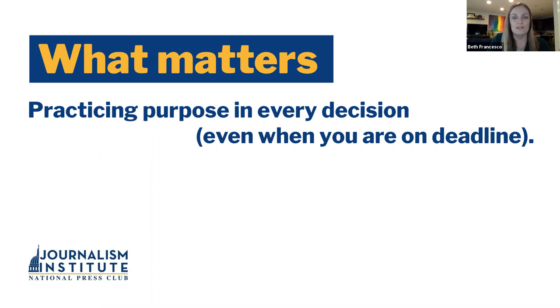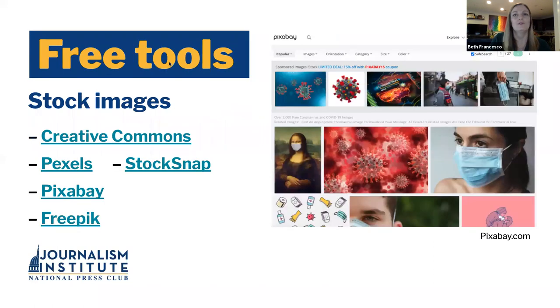A couple of people are asking for tools — that's the fun part. Free tools. Stock images: these are free places that you can get images, vector images, photographs, stock images, things that you can use. Creative Commons is probably the most commonly known. Pexels is good. Pixabay is featured here — you can see that I did a search for coronavirus and there's a variety of images, not just photos. There are illustrations, and there are graphics as well.